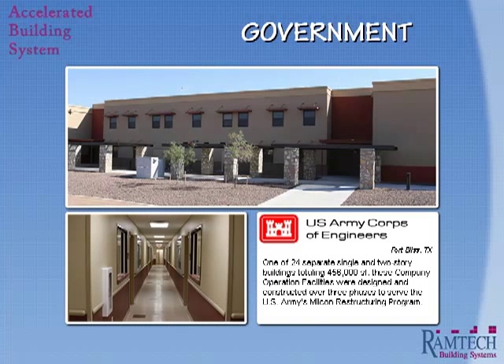Ramtech has also worked with other large prime contractors at Fort Bliss. Here we see one of the 24 single and two-story structures designed and constructed for Hensel Phelps. These buildings serve as company operations facilities and are part of the Army's modularity realignment program.